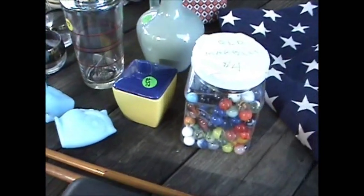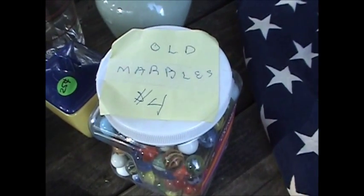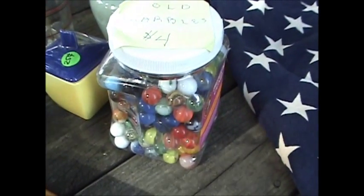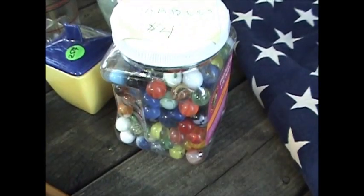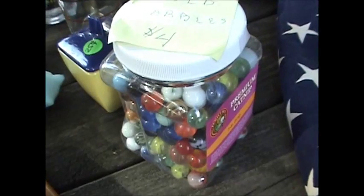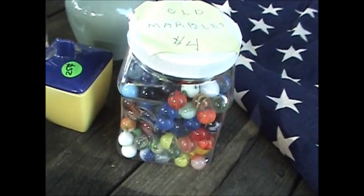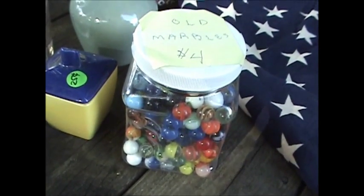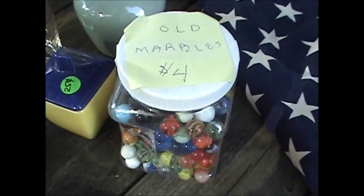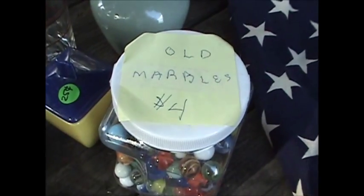Coming over here, the lady had four dollars on these old marbles. She was an older woman and I looked them over pretty good and they are older. There's a lot of cat's eyes in there which don't have a lot of value, but there were some nice acro agate marbles, including a Superman one, which alone ought to bring me about twenty-five or thirty bucks. I'm figuring this little lot is going to fetch me fifty or sixty dollars, and I toggled down to two dollars and fifty cents on that.